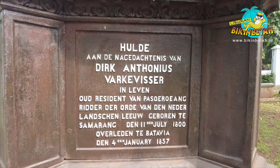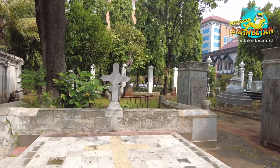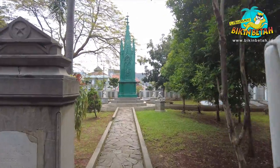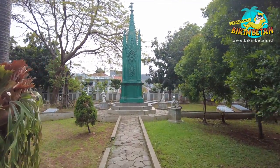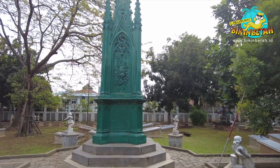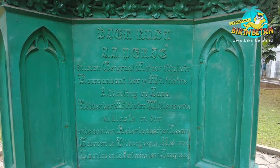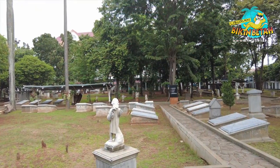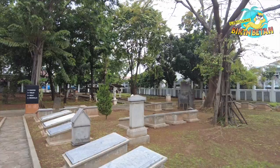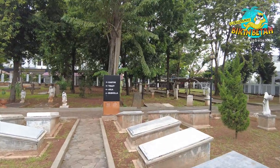Ada pula satu makam yang dianggap misterius, adalah makam Kapitan Jas. Belum diketahui benar siapa sebenarnya yang pernah dimakamkan di balik batu nisan tersebut. Namun, ada kepercayaan bahwa makam ini dapat memberikan kesuburan, keselamatan, dan kemakmuran bagi para peziarahnya. Selain itu, kita juga dapat menemukan makam Johan Hermann Rudolf, atau sebagian besar mengenalnya sebagai General Kohler, Panglima Angkatan Perang Belanda dalam agresi terhadap Kesultanan Aceh pada 1873. Di taman prasasti terbuka ini, kita akan mendapati beberapa tokoh seperti tokoh pendidikan, seniman, ilmuwan, rohaniawan, dan mereka yang dianggap tokoh pejuang pada masa itu.